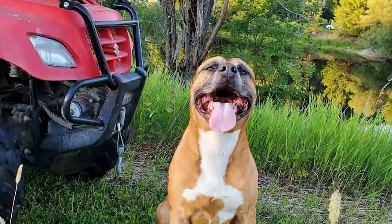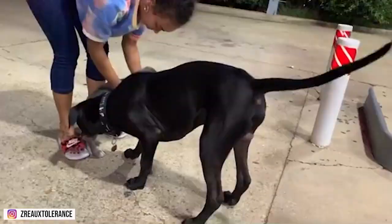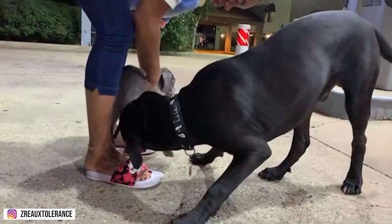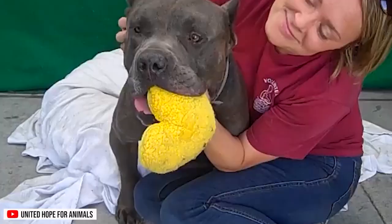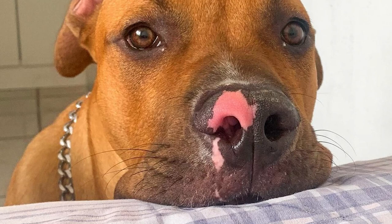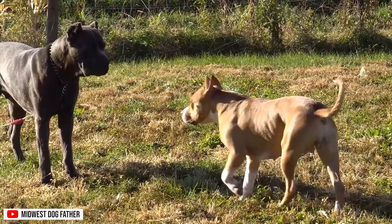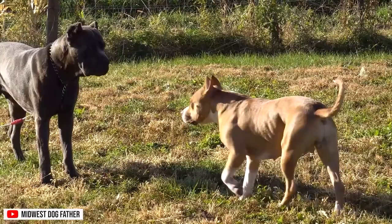Number 9: American Pit Corso. Combining the physical, mental, and emotional traits into one dog is no easy task. Surprisingly, the American Pit Corso combines the best qualities of two very different types of domestic dogs. While it may look like a pit bull, the American Pit Corso is a completely separate breed. This mix is known for its size, power, short hair, and general appearance.